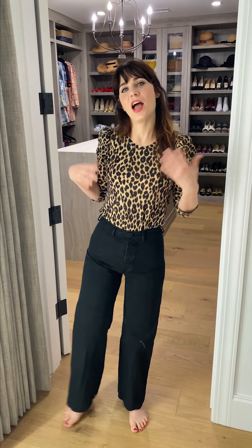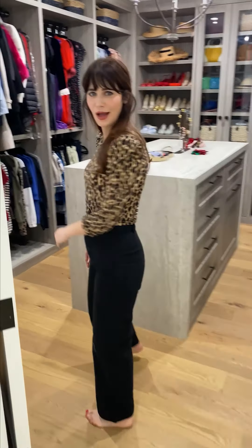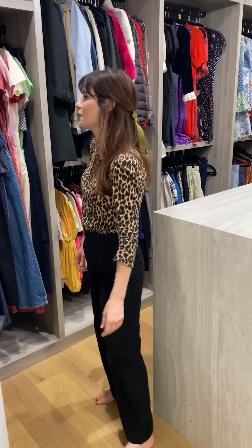Hi, I'm Zooey Deschanel and I am going to show you my closet. Thanks for coming down — or bye, whatever you say to people when they come over. I forgot because I haven't had people over in so long.